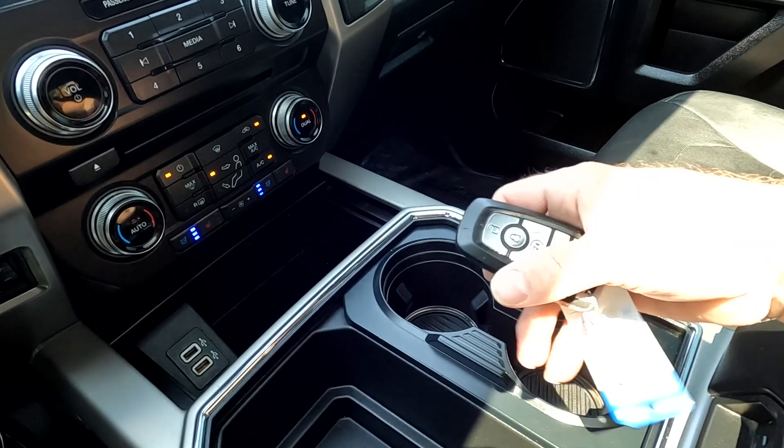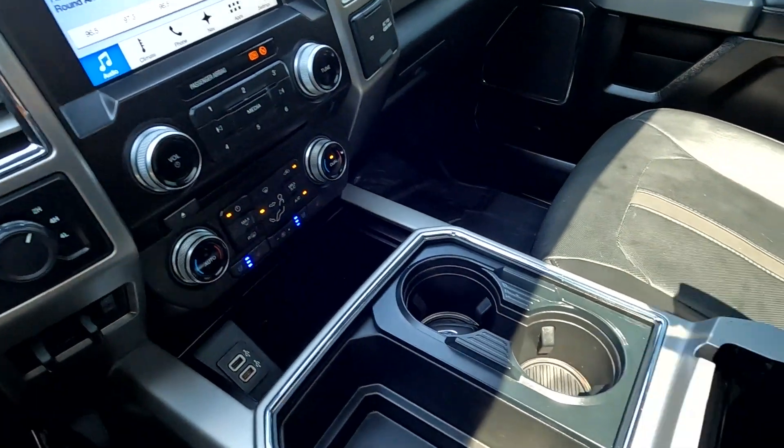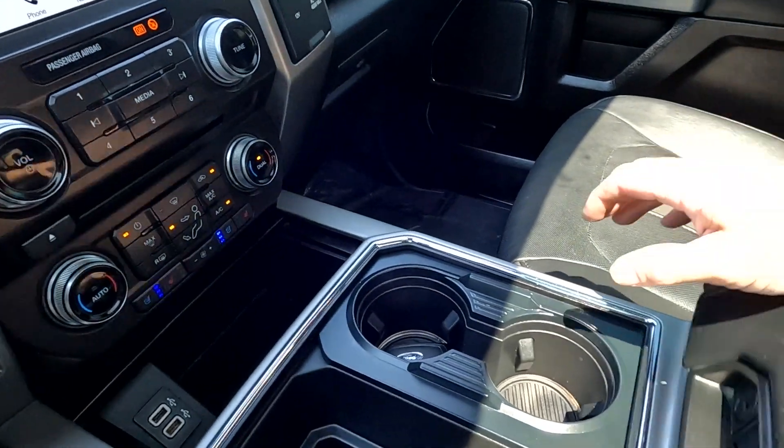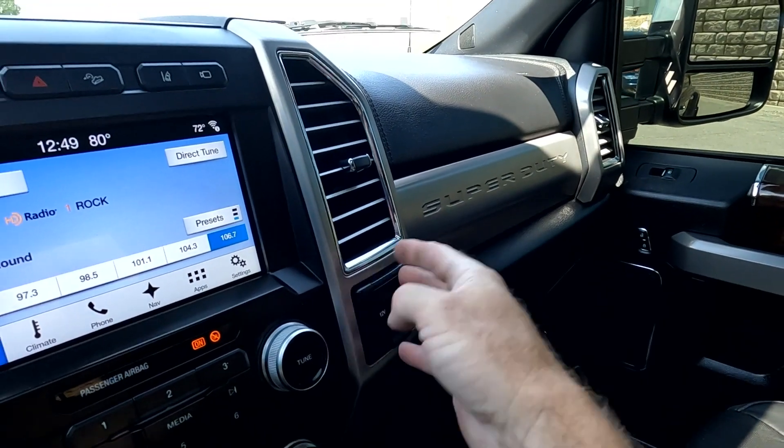You've got cup holders, a key fob — and that does have remote start. There's another 12-volt power outlet, plus another 110-volt and 12-volt outlet. It's super handy.